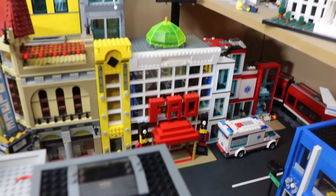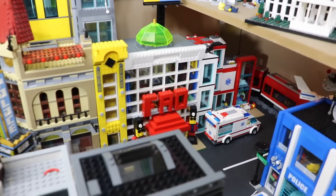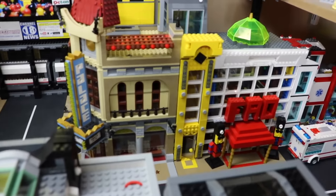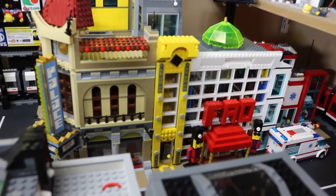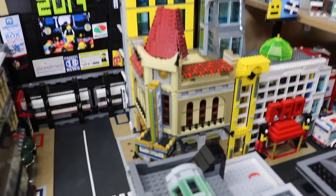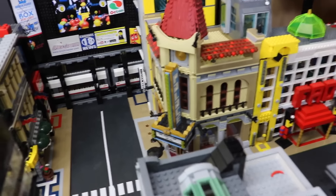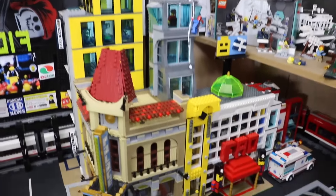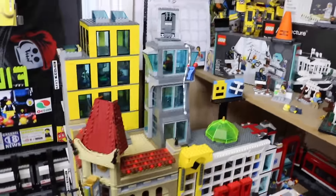Here I have my FAO Schwartz toy store, based off a toy store that was in New York City but unfortunately is closed now. Next to that I have this mini yellow building that doesn't really have a purpose yet, but I like the look of it and I was just experimenting when I built it. Next to that we have the Palace Cinema, which is a really cool set — I love it. On top of that is the Avengers Tower, just the top of it to make it look like a skyscraper coming out of the buildings.